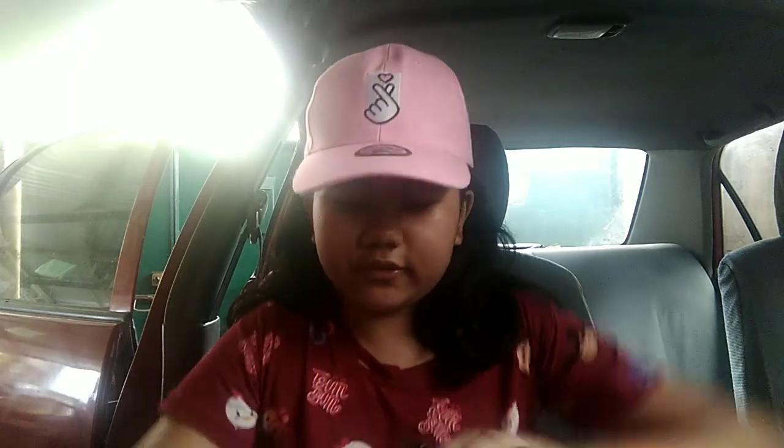Today we have another squishy package from Shopee. We got some licensed squishies — two licensed squishies — and I'm very excited. This is from kawaii squishies.ph. Welcome back, and if you're new here, welcome to my channel. Subscribe and click that bell button so you wouldn't miss any of my videos. I do a lot of squishy package unboxings almost every month.